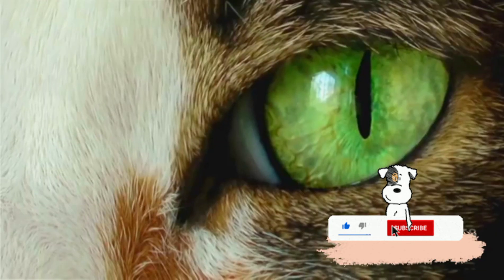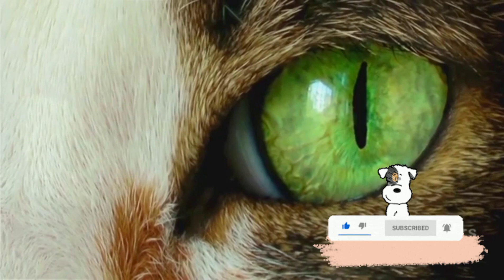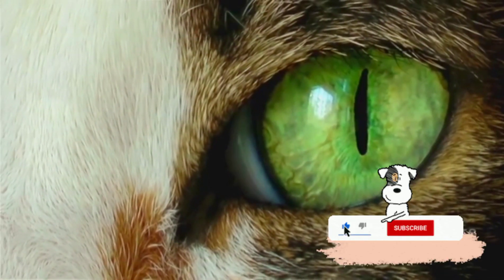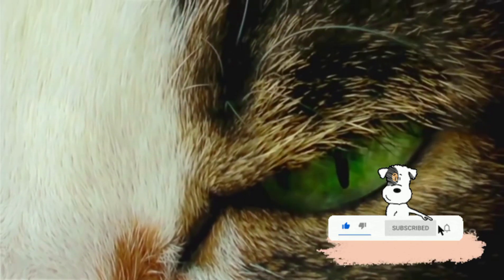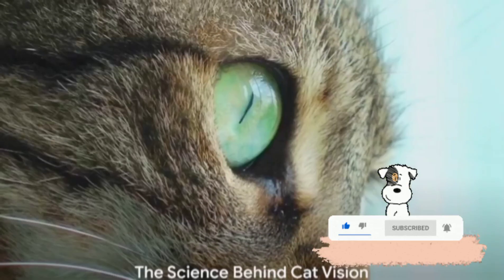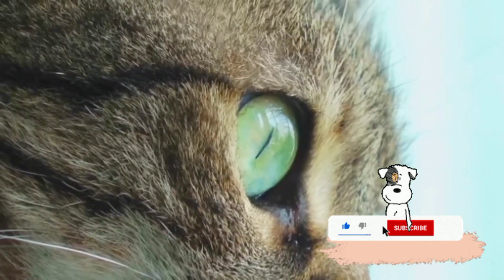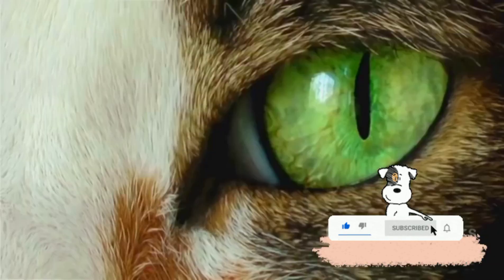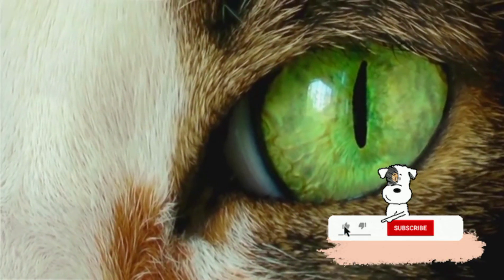It's not better or worse than human vision, just different and incredibly fascinating. So if we want to understand our furry friends better, we need to dive into the science of cat vision. Cats perceive the world differently than we do, and it's all because of their unique eye structure. To understand this, we need to delve into the fascinating world of feline ophthalmology.